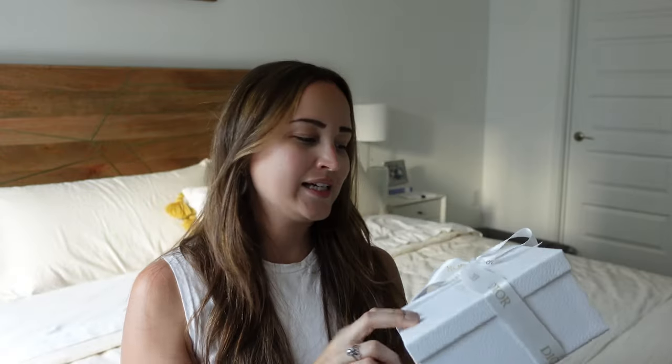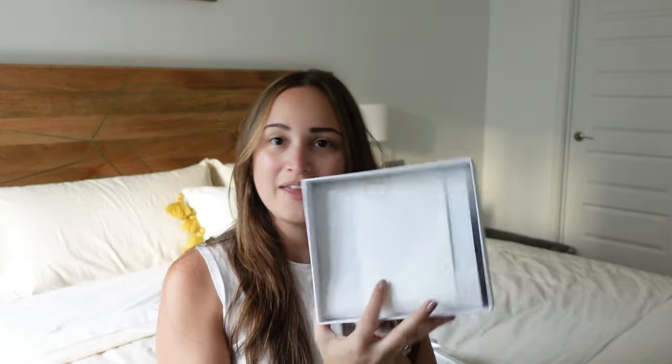First up I'm going to start with the bigger box, which is actually skincare — well, skincare and makeup. Unboxing is literally my favorite part, well, using the products is probably my favorite part and unboxing is the second favorite. It comes in the traditional Dior box with the Dior bow.